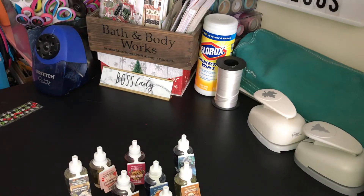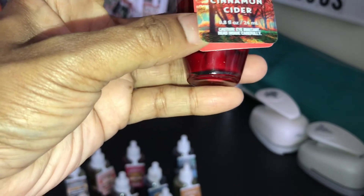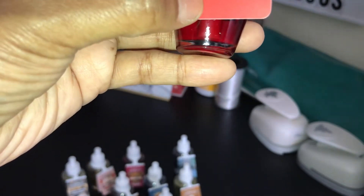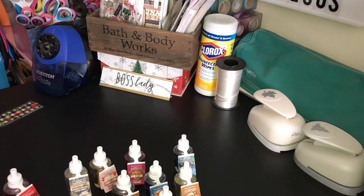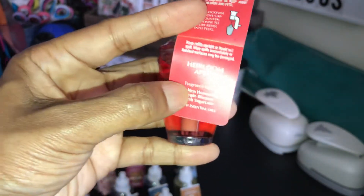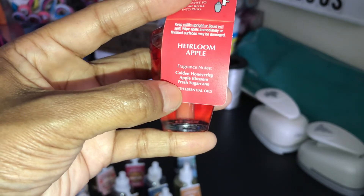The next one I picked up is the Apple Cinnamon Cider. It sounds like I had this scent last year in a candle. It's Cinnamon Dusted Apples, Warm Cider, and Nutmeg and Clove with Essential Oils. And last but certainly not least is Heirloom Apple — I definitely have this in a candle. It is Golden Honeycrisp, Apple Blossom, and Fresh Sugar Cane.